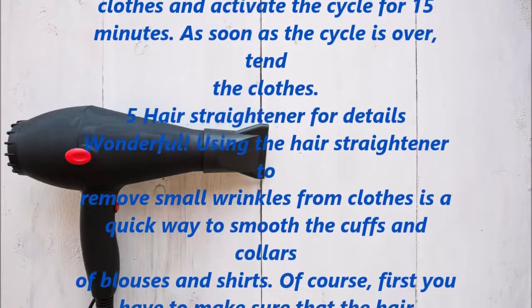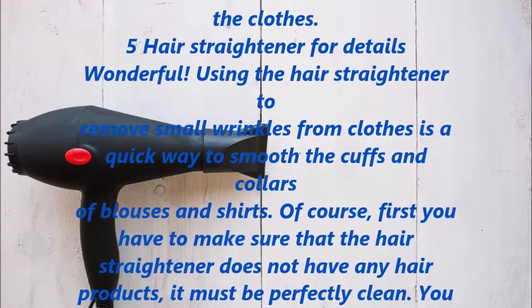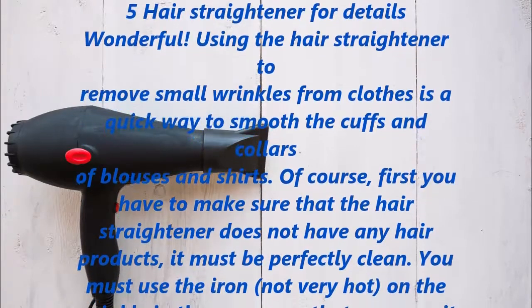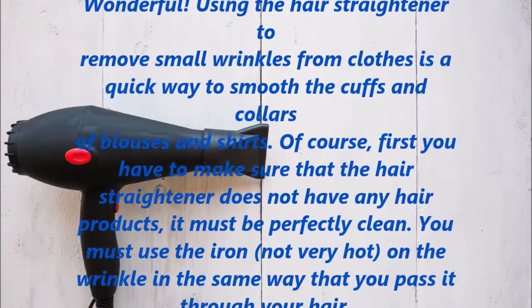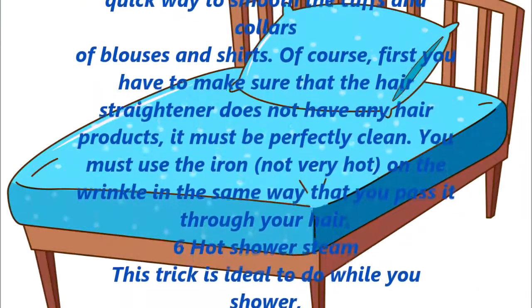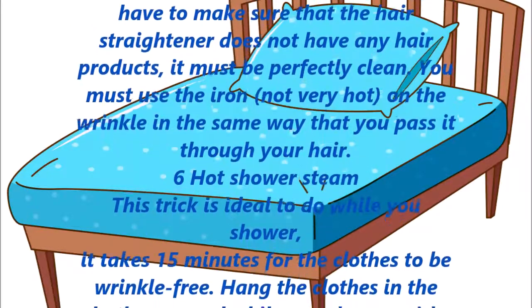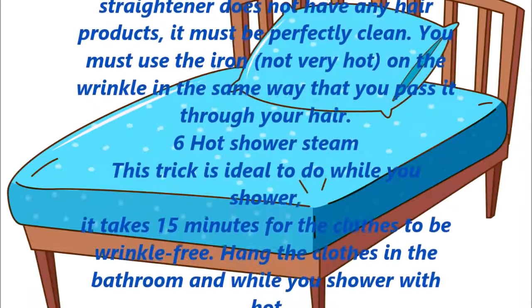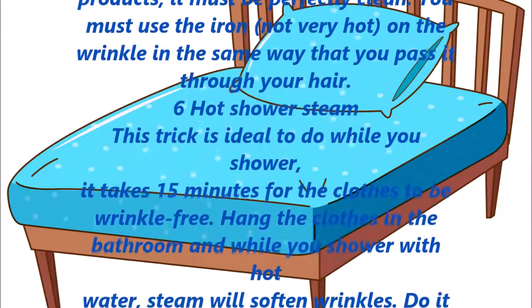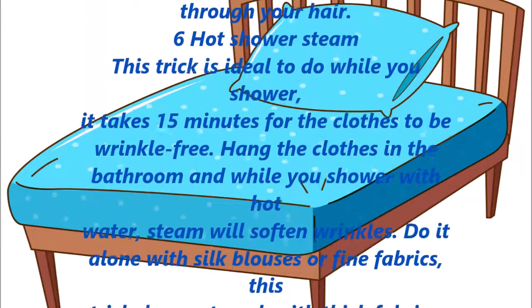Hair straightener for details. Using the hair straightener to remove small wrinkles from clothes is a quick way to smooth the cuffs and collars of blouses and shirts. First, make sure that the hair straightener does not have any hair products on it — it must be perfectly clean. Use it at a not-very-hot setting on the wrinkle, in the same way that you pass it through your hair.